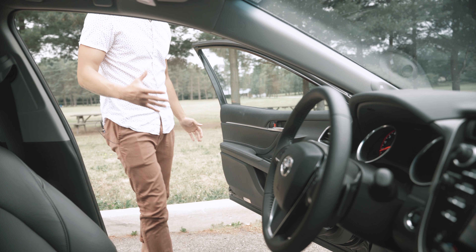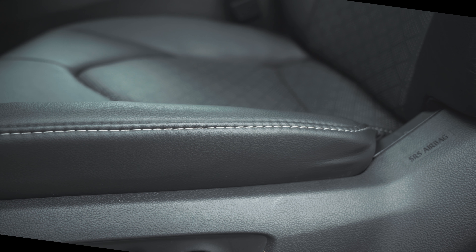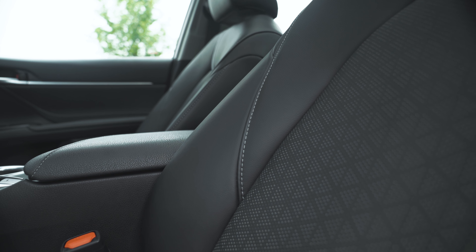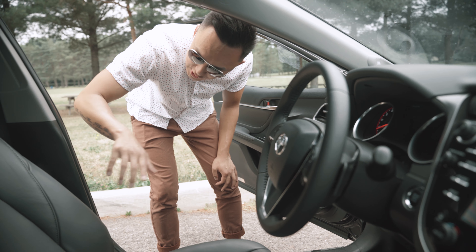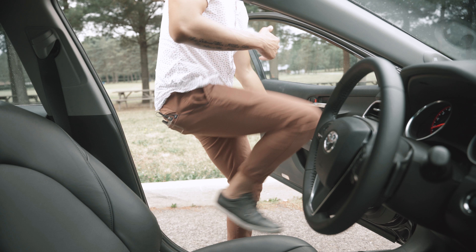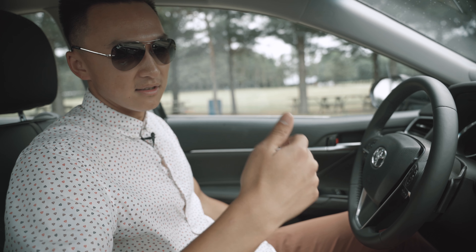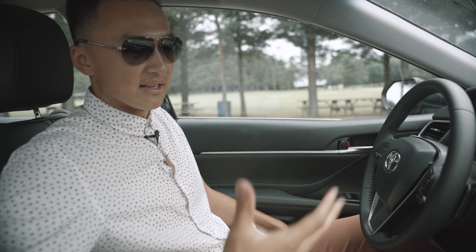Before I get in, I just want to talk about the seat. It is obviously made of leather, finished off with some white stitching all around the seat as well as all around the car. It has a bit of a two-tone look with a stripe down the middle for the front driver's seat. These are power adjustable seats as well — forward, backward, and so on.